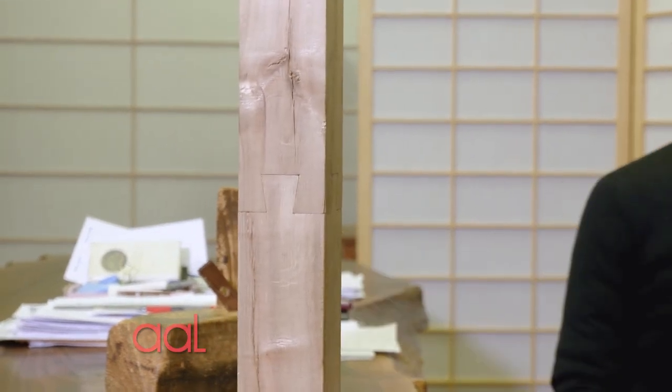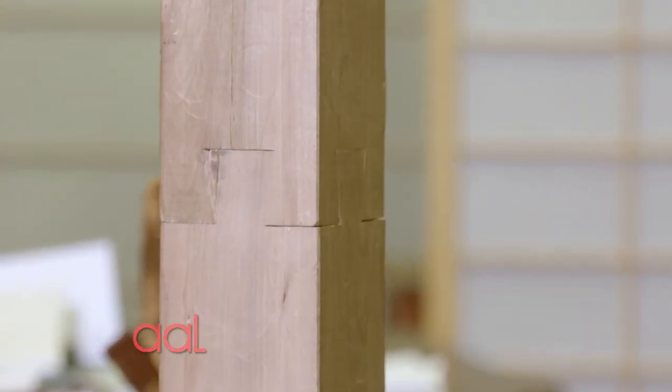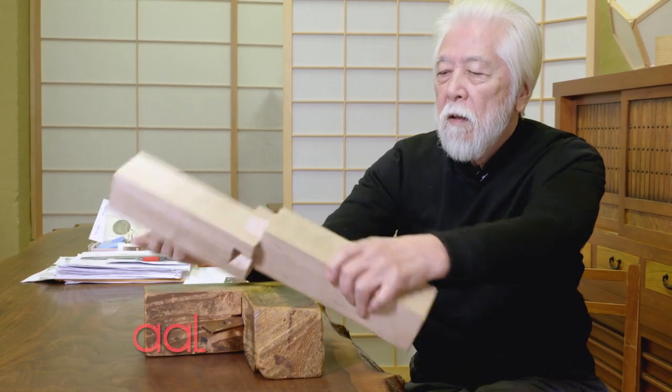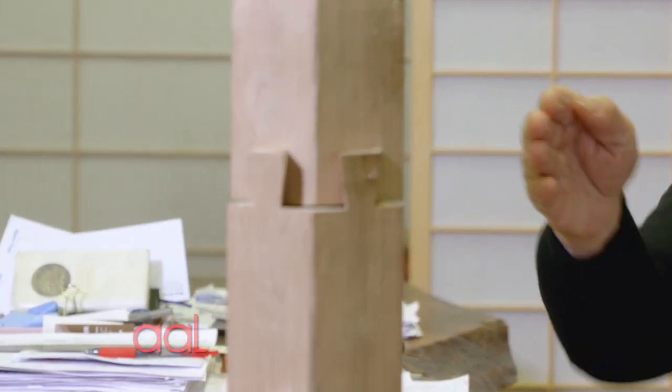You figure out dovetail. One is easy, but two, three, four-sided. Diagonal.